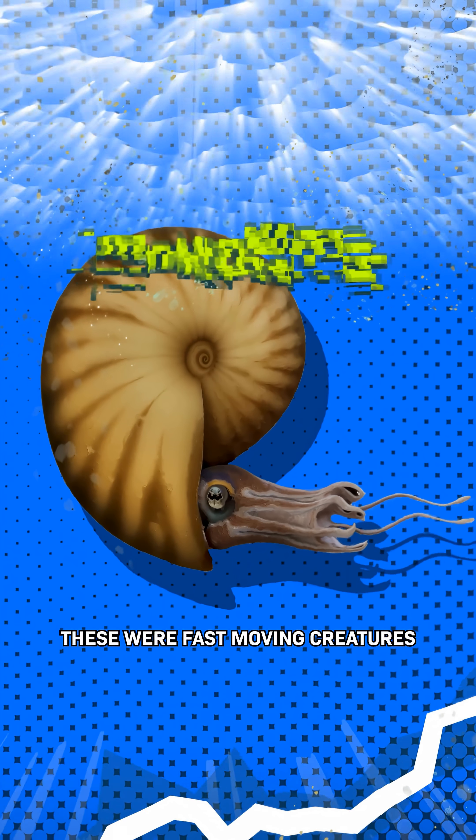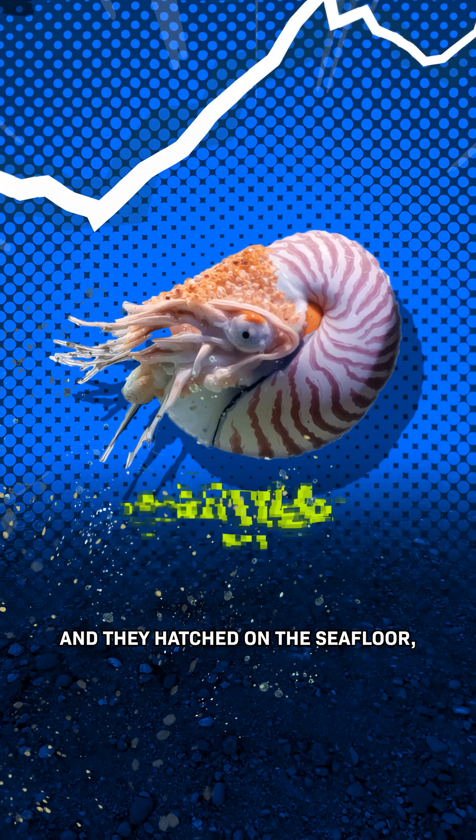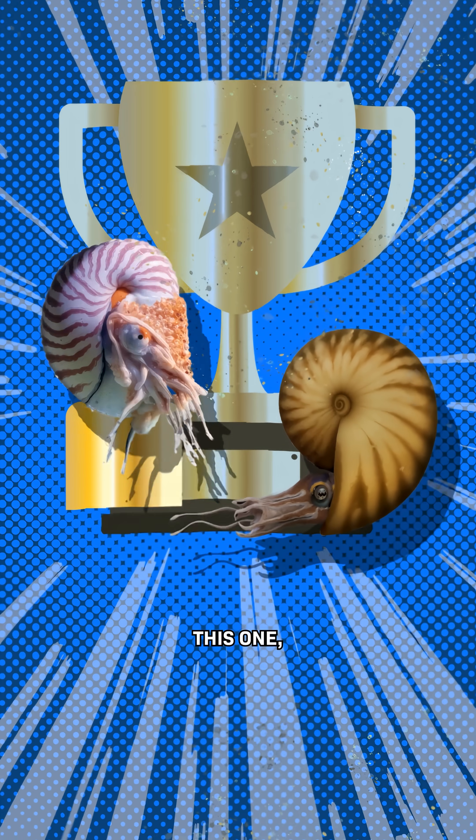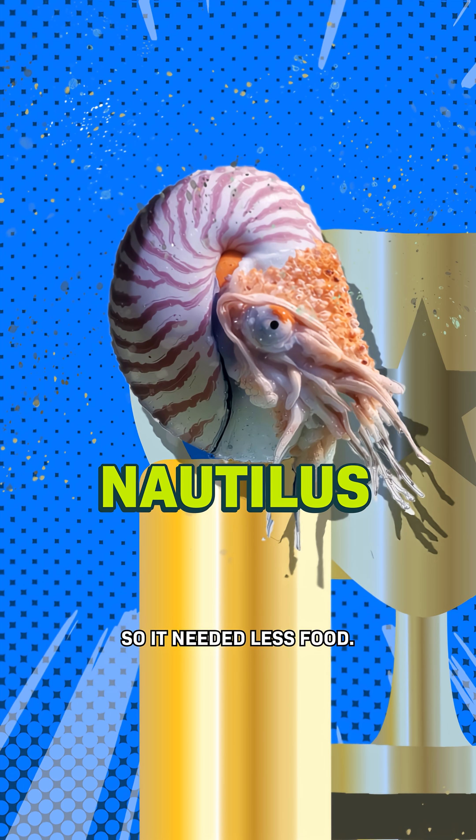Match two. These were fast-moving creatures that hatched at the surface of the water, while these were less active and hatched on the seafloor. The winner is this one — the Nautilus. It moved slower and had a slower metabolism, so it needed less food.